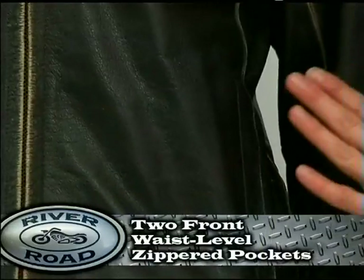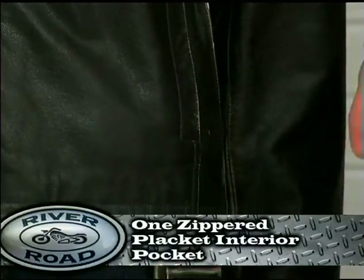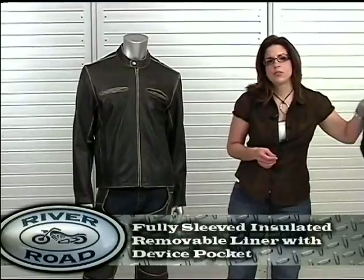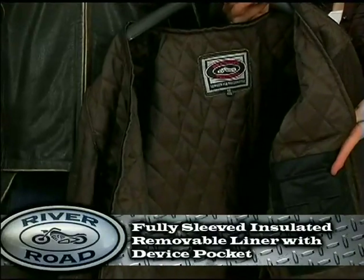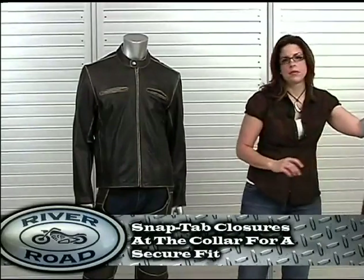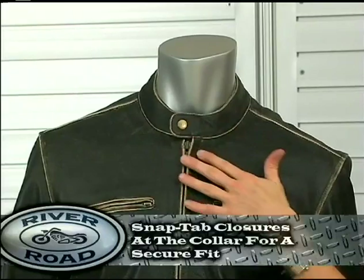The Drifter has two front waist level zippered pockets, one zippered placket interior pocket, and zippered sleeve cuffs. Drifter has a fully sleeve removable quilted insulated liner and internal mobile PDA pocket. Snap tab closures at the collar give the jacket a secure fit.